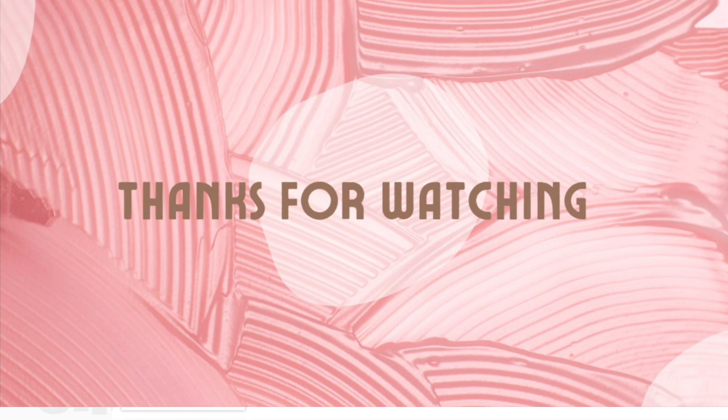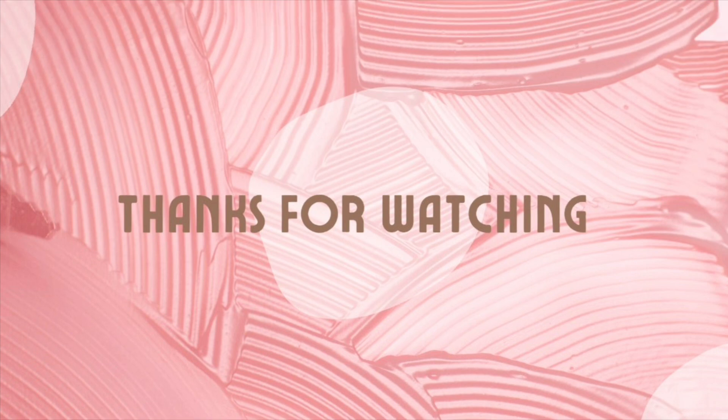Thank you all so much for watching this video. I hope you found it helpful — we've got some pretty good deals coming up at CVS. Not a ton, but definitely some really good deals this upcoming week. Thank you to all my new subscribers — welcome to my channel. Thanks to all my subscribers as well for coming back each week, watching, sharing, and liking my videos. I appreciate you all so much and I'll see you in my next one.